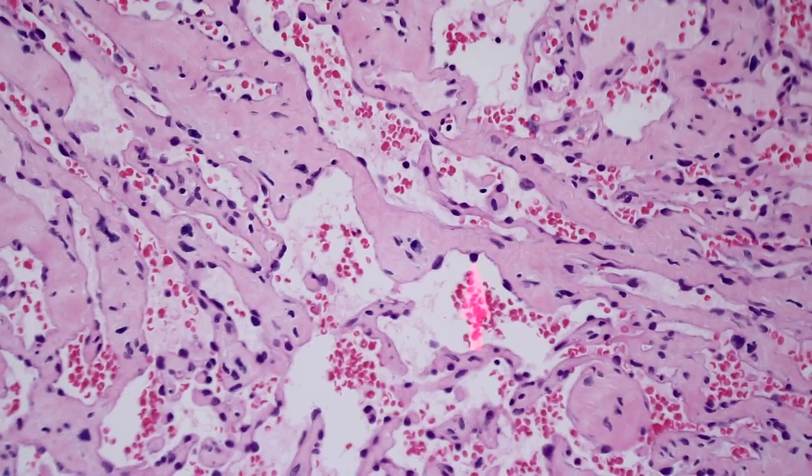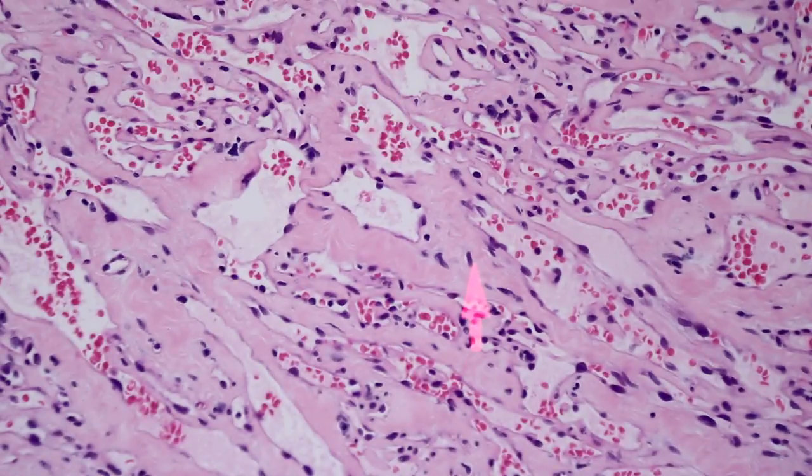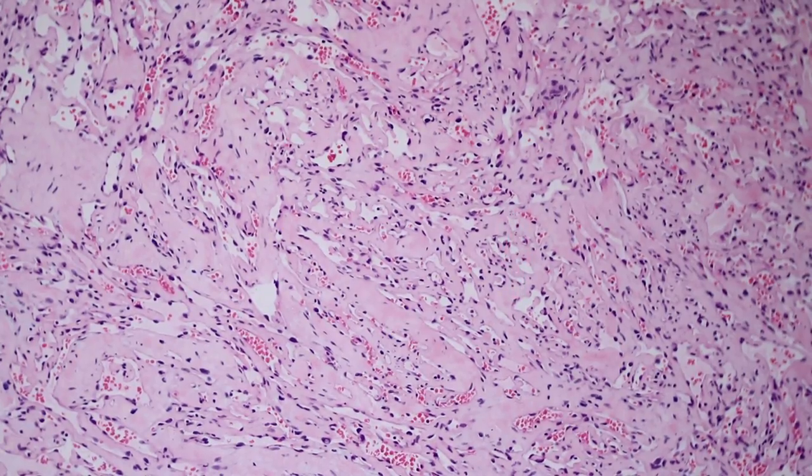In angiosarcoma, sometimes we see multilayering, where endothelial cells are proliferating so quickly that their nuclei begin to stack on top of one another. You do not see that in anastomosing hemangioma. Multilayering of endothelial cells is a worrisome feature that should always raise the possibility of angiosarcoma. Here, every channel is lined by just one thin layer of endothelial cells with small nuclei. Most of these channels are small, basically capillary-sized, though a few are slightly larger.